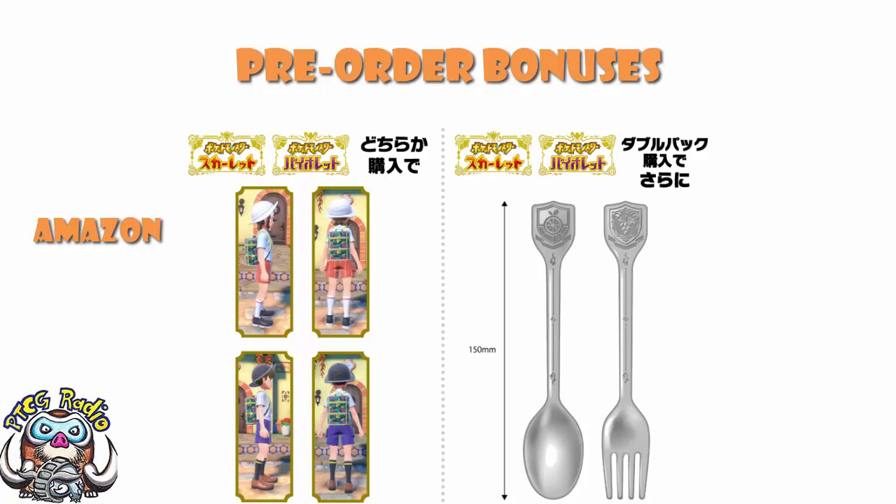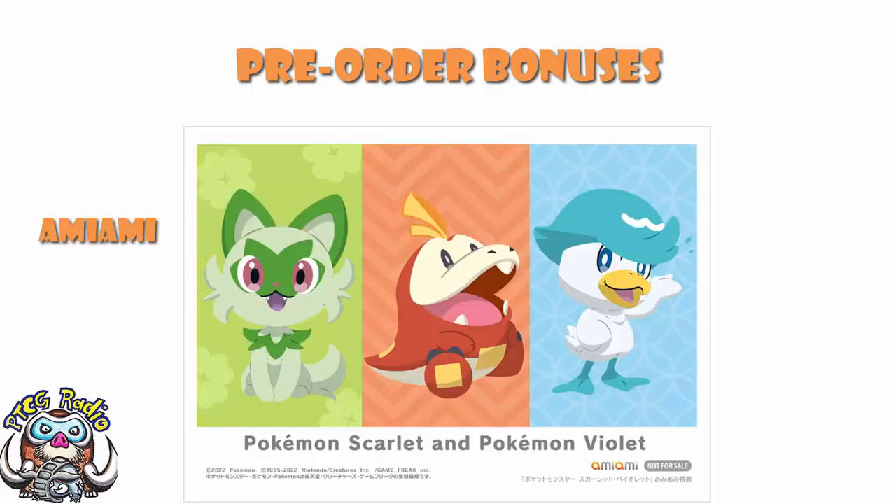Over at AmiAmi, you get yourself — I believe it's a picture. The word literally translates as 'bromide,' which is definitely not right — that's a chemistry thing — but I believe it is just a picture of the first partner Pokemon, and it is particularly handsome.